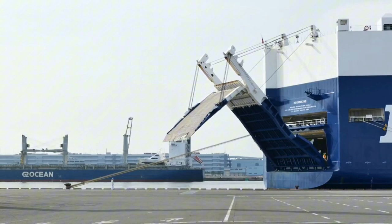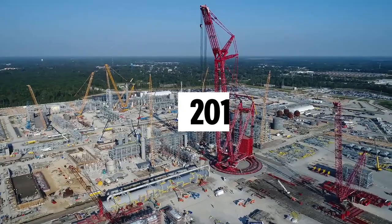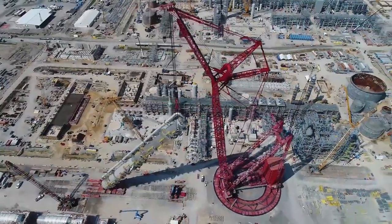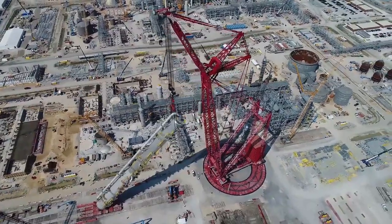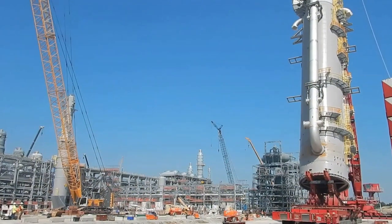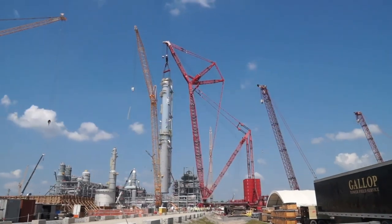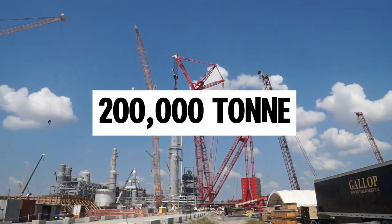Now let's explore cranes that redefine what's possible in heavy lifting. The Mammoet PTC 200 DS — in 2011, a Dutch company known for heavy lifting and transport introduced this impressive new crane, standing at a towering height of 246 meters in its largest setup. To put that into perspective, it's taller than four Leaning Towers of Pisa stacked on top of each other. The crane boasts an incredible lifting capacity of 3,200 tons and generates a lifting moment of 200,000 tonne-meters.